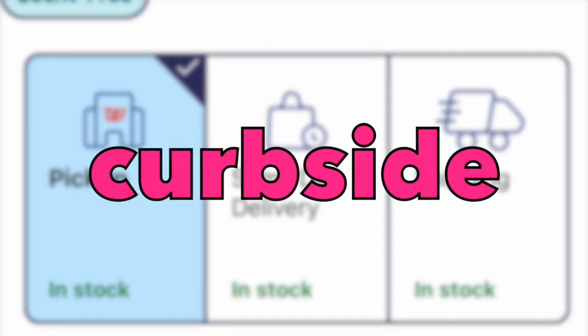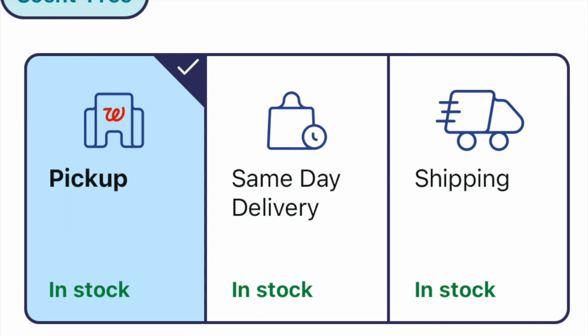So what is curbside pickup? You're basically ordering merchandise through a desktop computer, tablet, or cell phone — hitting that blue button on the left-hand side. You drive to the store, go to the photo department, and they bring you your order. Sometimes the prices are a little cheaper, sometimes the same, but a lot of times for cosmetics it is much cheaper to buy items through curbside.